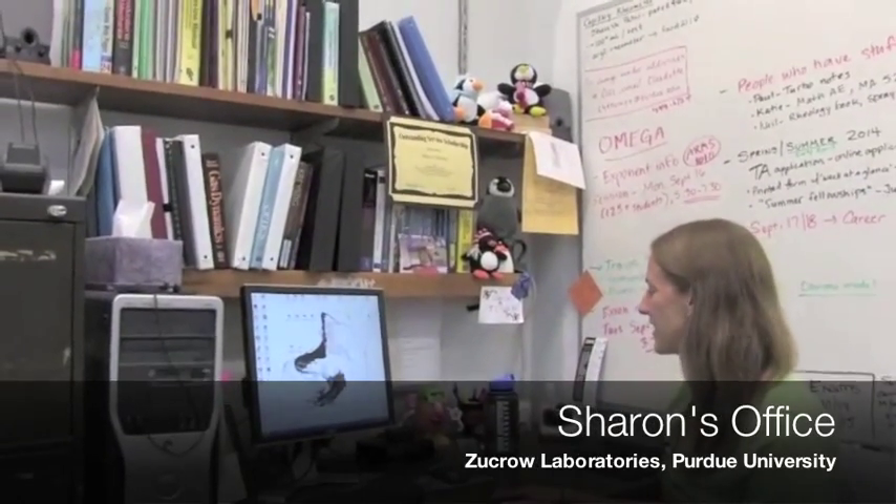Hi, my name is Sharon Snyder. I am a fifth year graduate student here at Purdue University. This is my office space. I have a lot of my books from courses I've already taken, as well as references from undergrad courses.